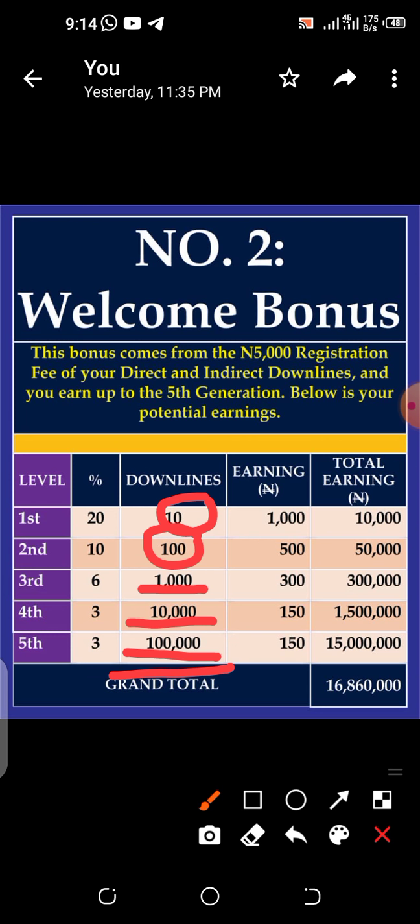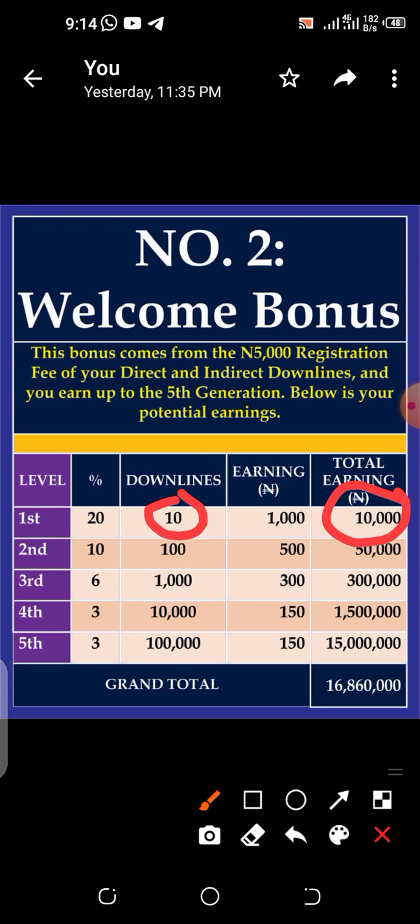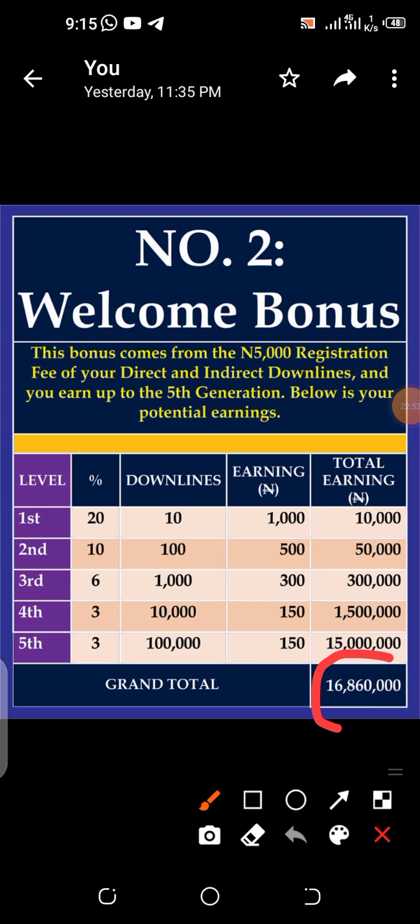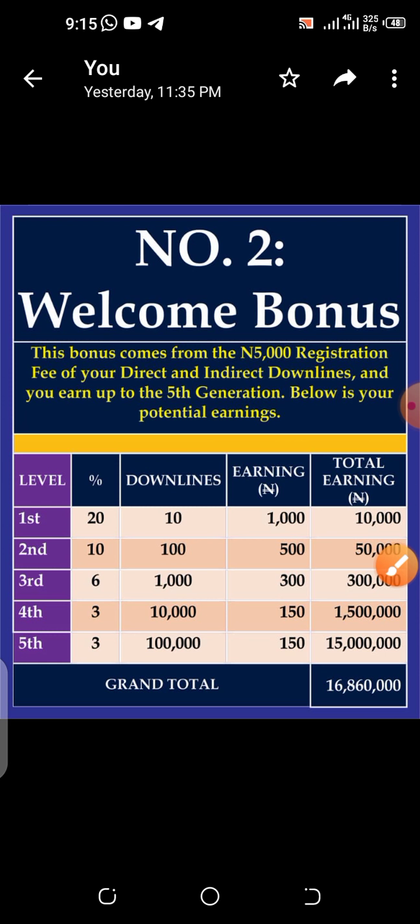You only personally knew 10 persons, but your team generated over 100,000 for you — and you are earning from each one. Your 10 direct referrals give you 10,000 naira; your second level gives 50,000 naira; your third level gives 300,000 naira; your fourth level gives 1.5 million naira; and your fifth level gives 15 million naira. The total comes to 16,860,000 naira — and this is from just the welcome bonus alone.